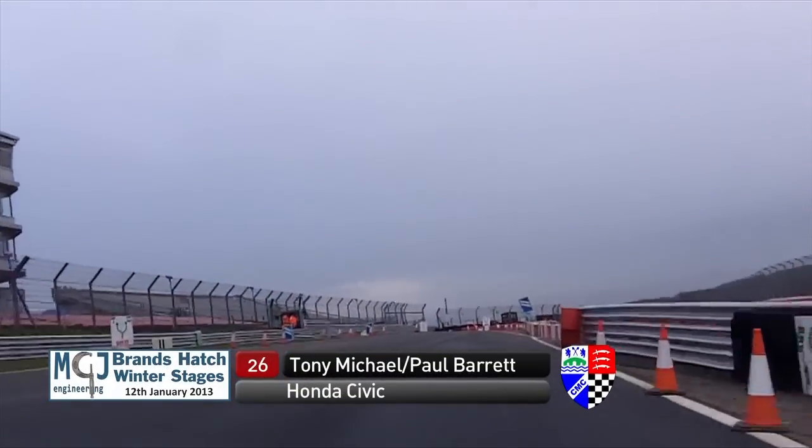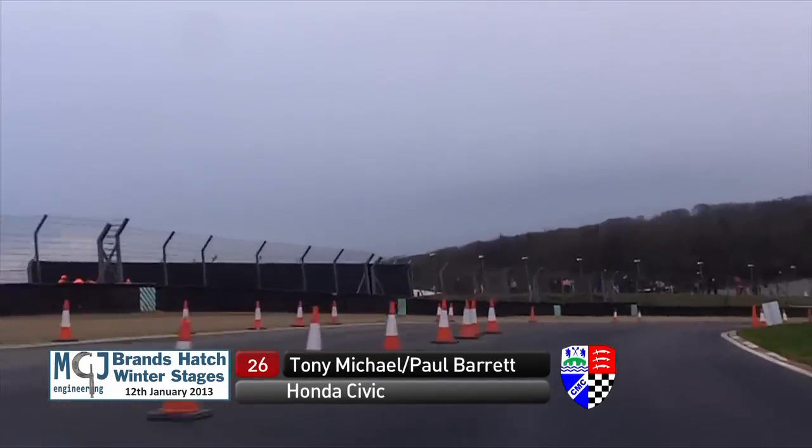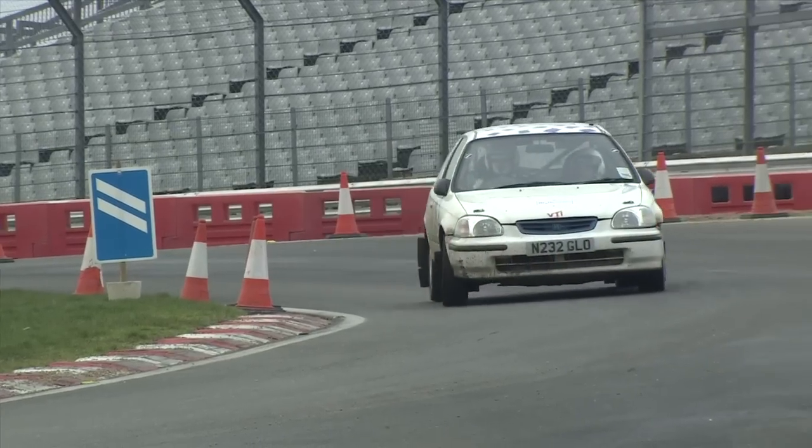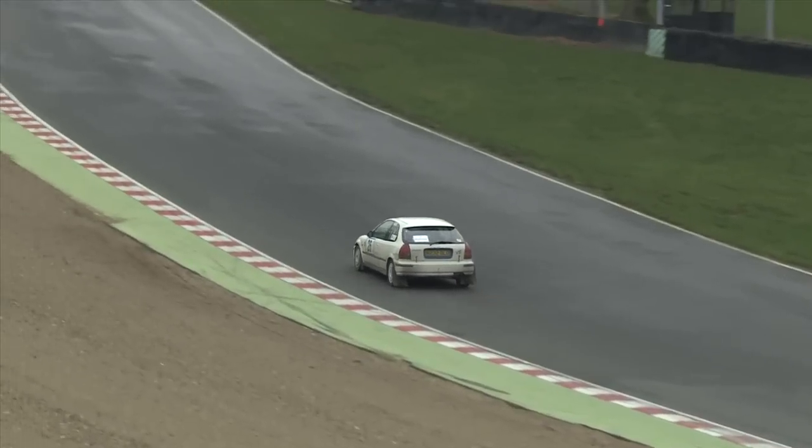Car 26 is Tony Michael and Paul Barrett, both members of the organising club. You can see the split where they go right to continue around the circuit, down through Paddock Hill Bend — a couple of laps around the circuit before splitting off and heading towards the finish.